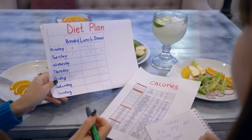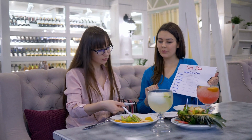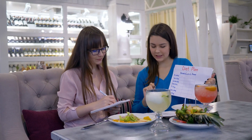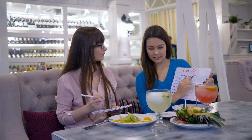Reducing carb restriction slightly can also help. While the keto diet is based on low carbohydrate intake, carbohydrates help regulate the body's insulin levels, which can affect sweat production. Try adding in a small number of complex carbohydrates, such as sweet potatoes or whole grains, to see if it makes a difference.